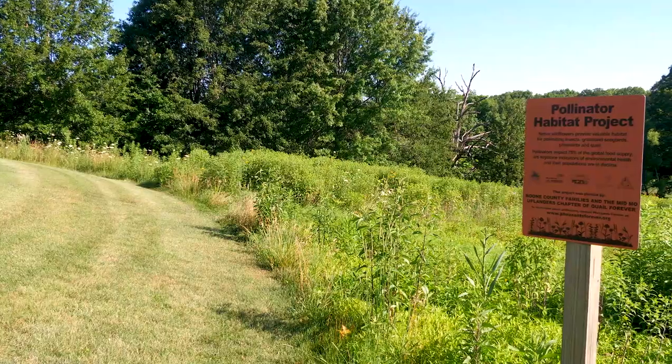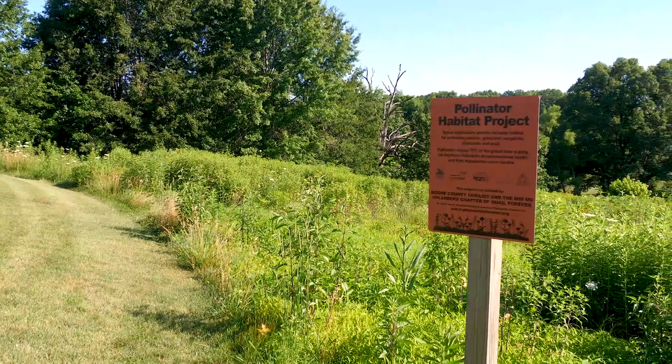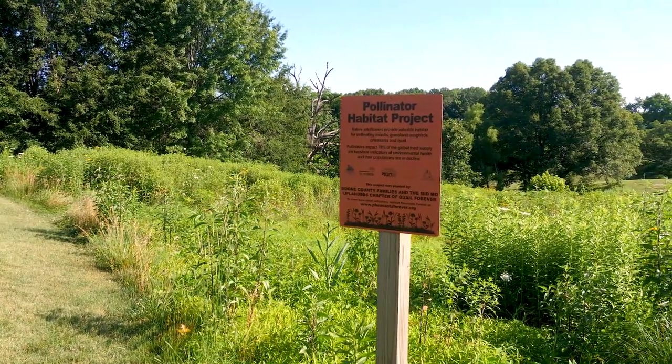Welcome to the virtual tour component of our webinar. The folks at A.L. Gustin Golf Course in Columbia were kind enough to invite us out to show the plots that they did in conjunction with the Midmo Uplanders Chapter Quail Forever, and I think you're going to like what you see.